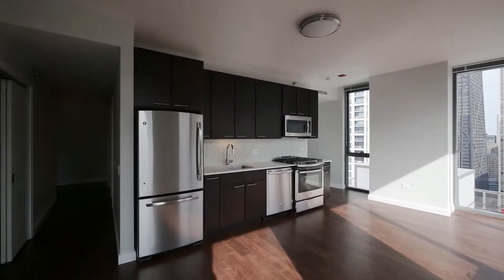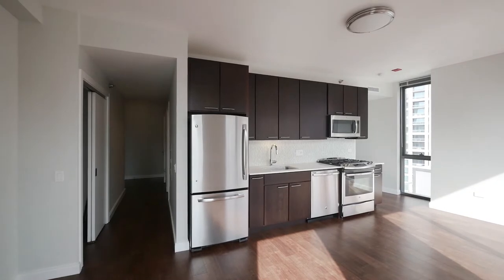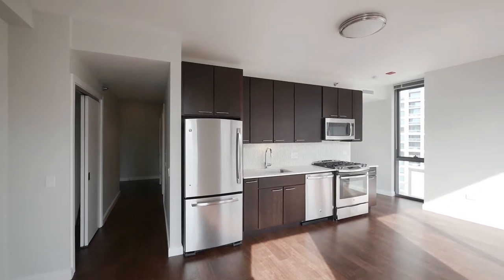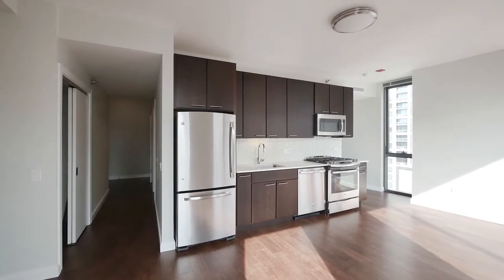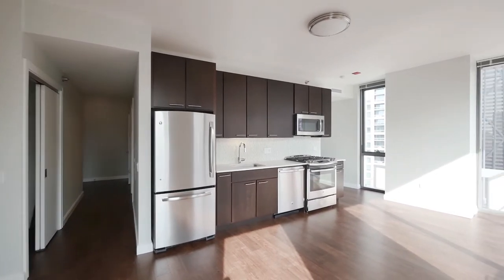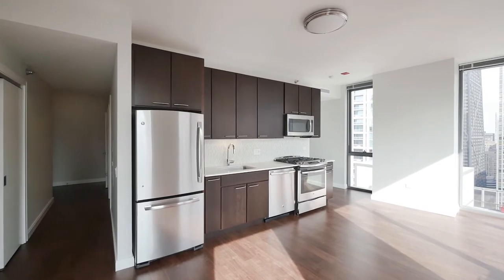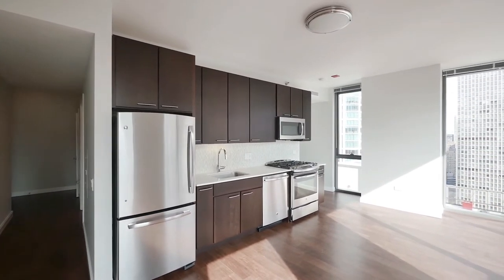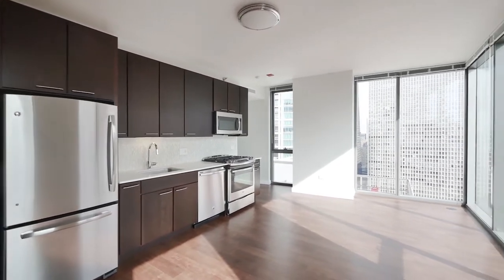Turning around, you face an attractive kitchen in a one-wall layout — quartz counter, undermount sink, good cabinet and counter space. Stainless steel appliances include a dishwasher, under-over refrigerator freezer, wall-mounted built-in microwave, and a four-burner gas range.